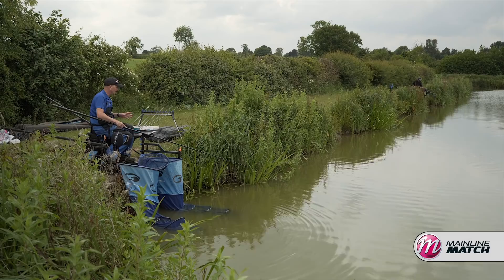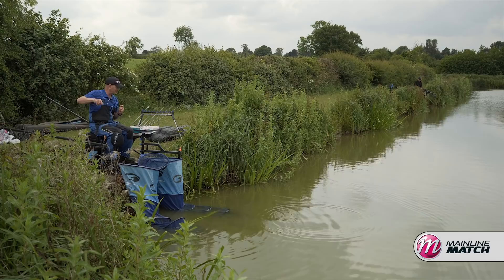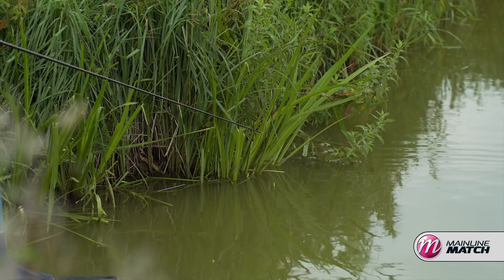I can see a fish down there already. I actually pulled the rig under — went to pull the elastic out on that one. I might have spooked him.